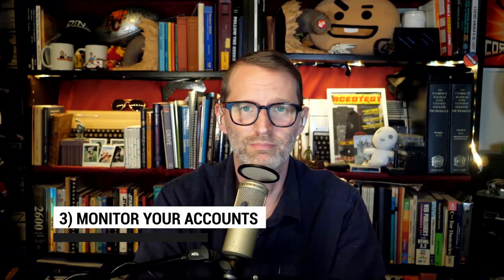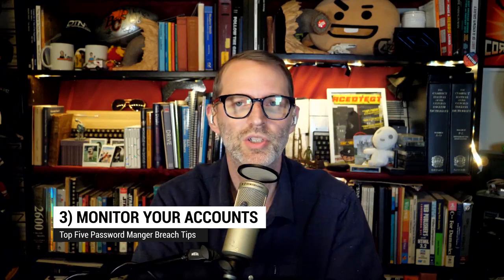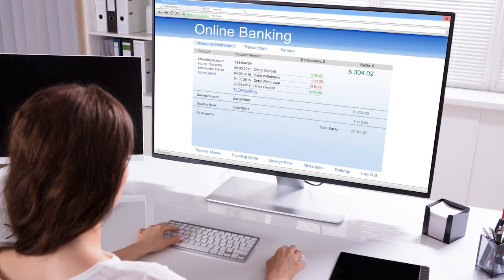Up to number three: monitor your accounts. For any of those affected online accounts, be looking at those for suspicious activity, signs of unauthorized access, and report it to the respective service providers immediately. Also, check your password manager account for any unauthorized access or activity and report that to customer support if you find it too.